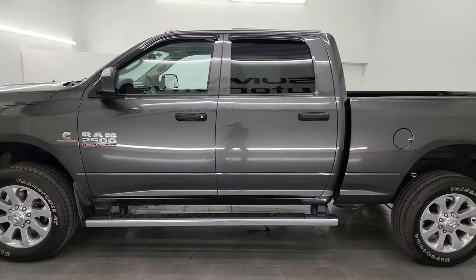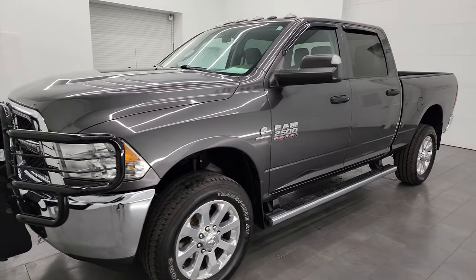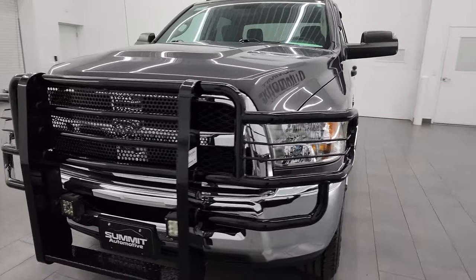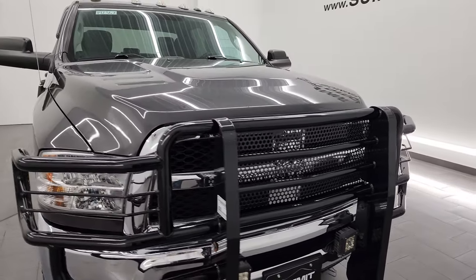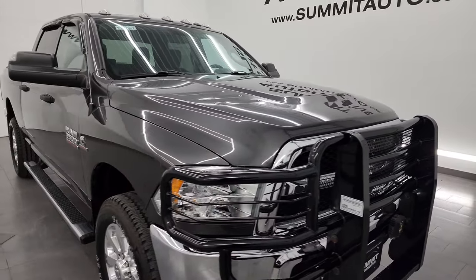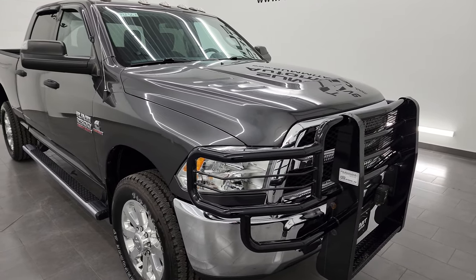This 2018 Ram 2500 comes with the 6.7 liter Cummins diesel, paired up with the 6-speed 68RFE automatic transmission. This truck has been fully safetied and inspected by our service shop, has a fresh oil and filter change, all the fluids have been checked and topped off, and this truck is 100% ready to go.